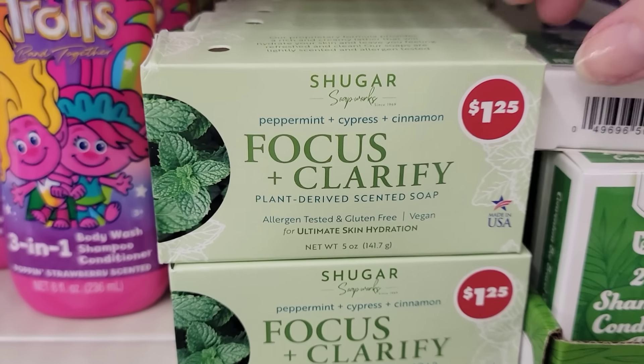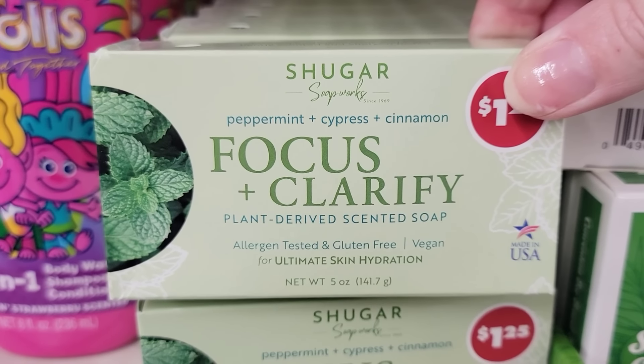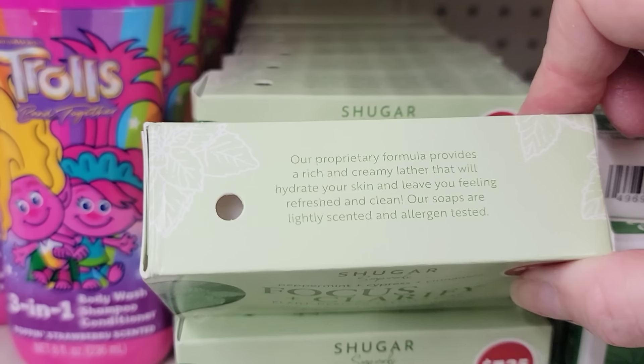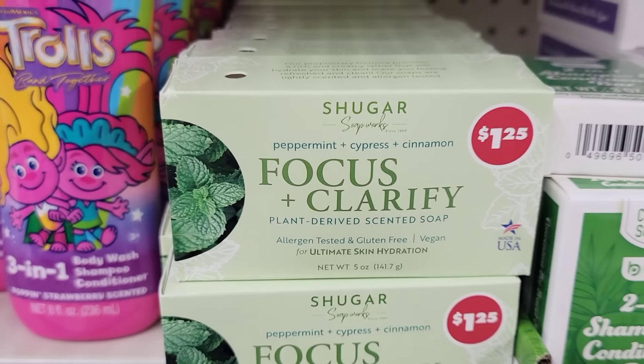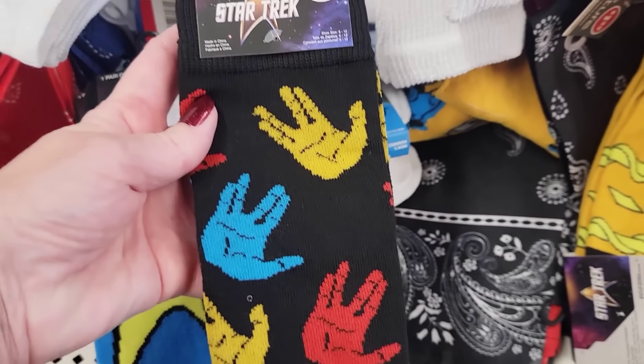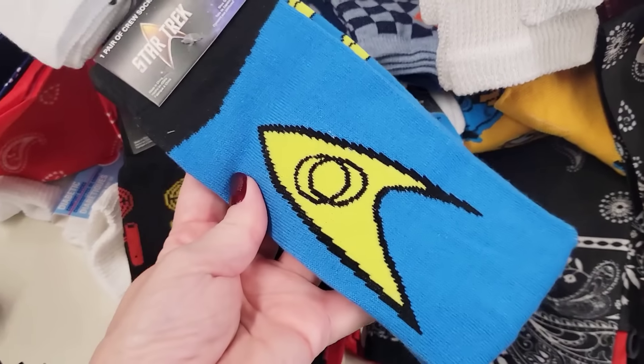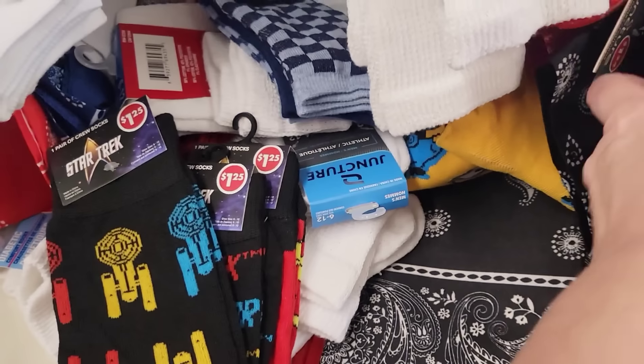This is a 5-ounce bar of soap — it's like peppermint and cinnamon, and it's made in the USA. It didn't smell too bad. I found some new Star Trek socks, sizes 6 to 12 — so if you have a fan that loves watching that, stock up on some of their socks. These are all the different ones they had.